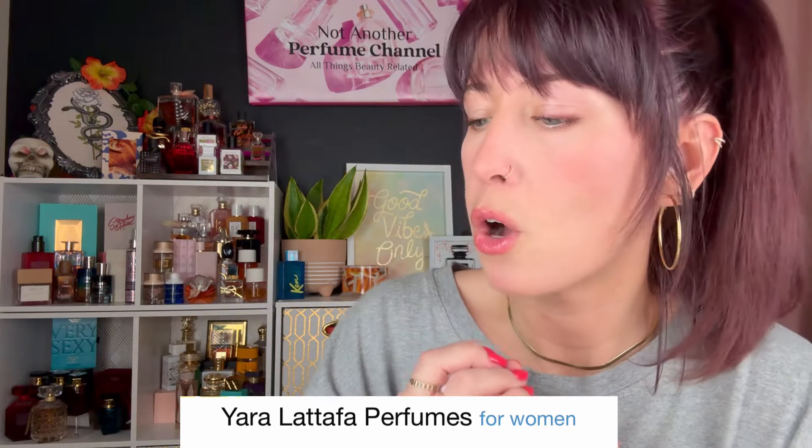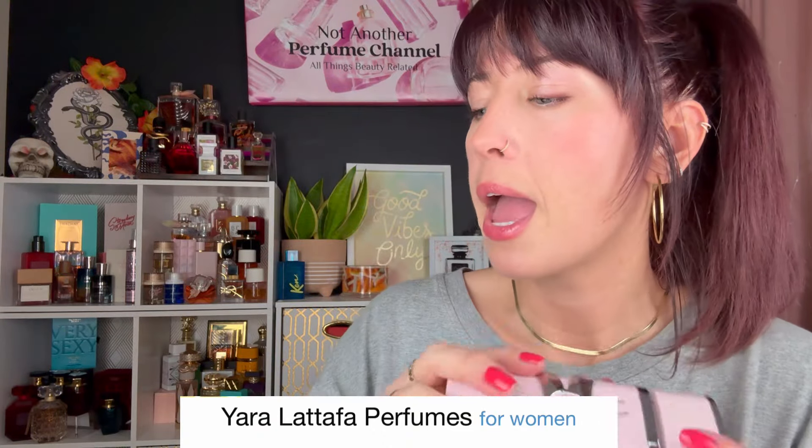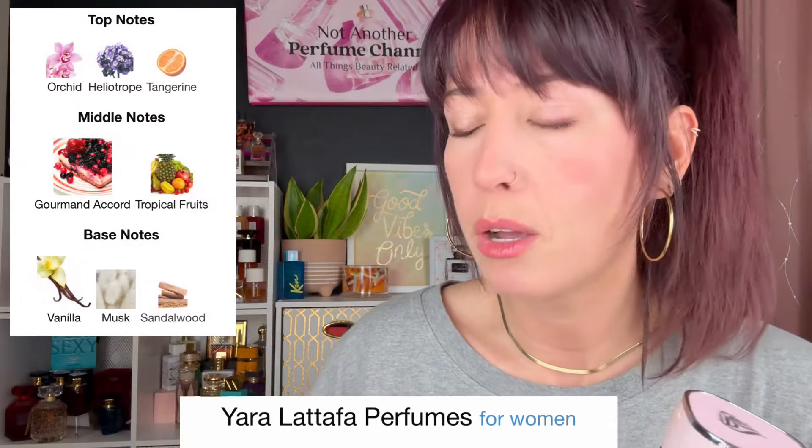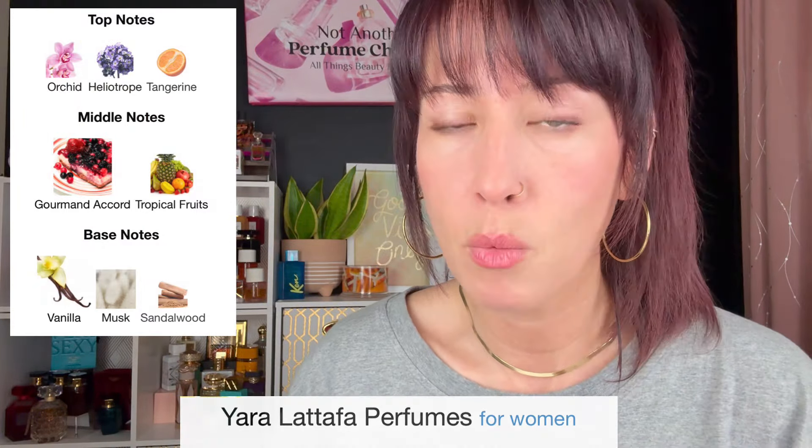The main accords are sweet, vanilla, and powdery. For the notes, we've got orchid, heliotrope, tangerine, gourmand notes, fruit, vanilla, musk, and sandalwood. I can almost smell like a fruit smoothie when I put this on, and there's like a freshness in that fruit smoothie. There's vanilla and a powderiness there, but it's extremely feminine and just the perfect pretty girl everyday perfume.